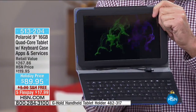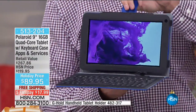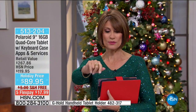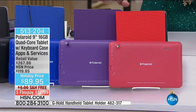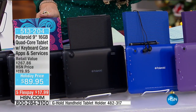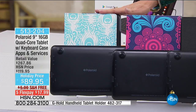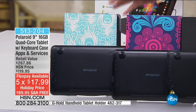You're going to love the colors — red, purple, blue, black, paisley, and we've never done the peacock before. How gorgeous is this? The peacock and the red are the most limited. Five flex payments of $17.99 — less than $18. When you think about the value of what you're getting, after you order this you don't need one additional thing because we're including the stylus, earbuds, and $169 worth of apps and services.